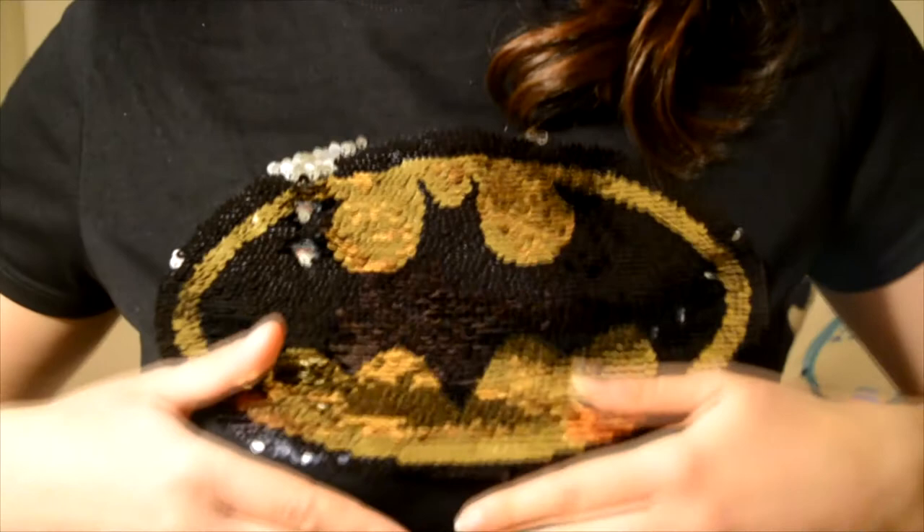Talking about sequins, I have to show you this top because it's really really cool. I love Batman, and when I saw this I thought yeah, I'm going to buy it. It's not only the Batman logo - you have two patterns, two colors. Obviously you end up touching it all the time, but it's really cool, I really like it.